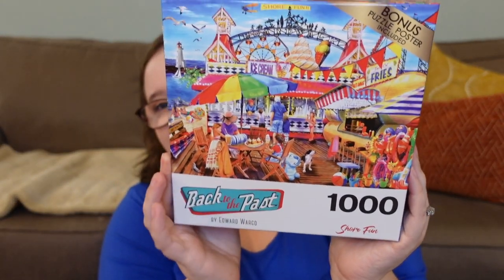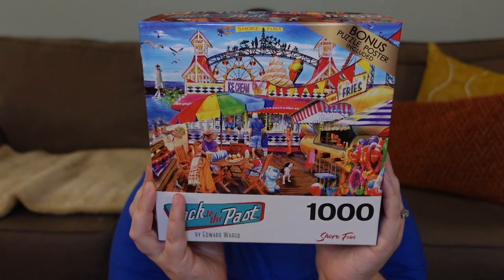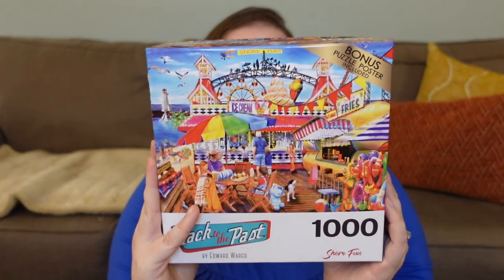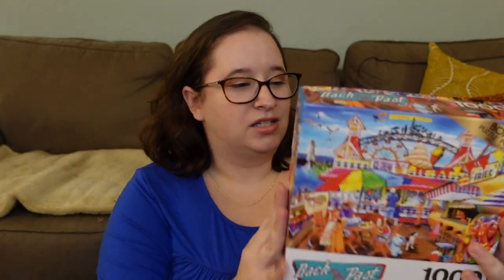Let's start with this stack — most of it is Christmas. First we have one from Crazy Art called Back to the Past. I haven't done a Crazy Art puzzle before. It looks like there's a poster inside. It's a cute image, almost like a pier — it reminds me of Old Orchard Beach in Maine where I grew up. I love how bright and colorful it is; I think it'll be really fun, especially in the summer.